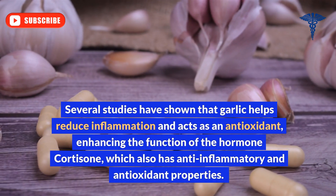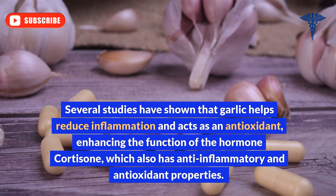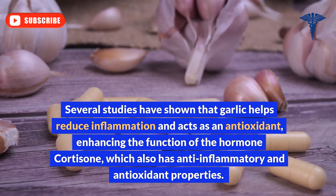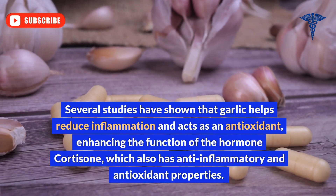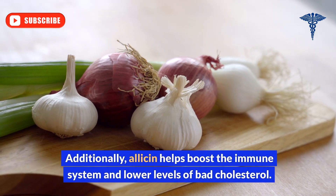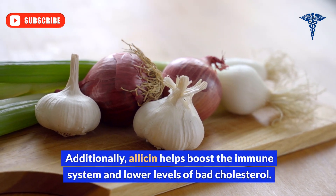Several studies have shown that garlic helps reduce inflammation and acts as an antioxidant, enhancing the function of the hormone cortisone, which also has anti-inflammatory and antioxidant properties. Additionally, allicin helps boost the immune system and lower levels of bad cholesterol.